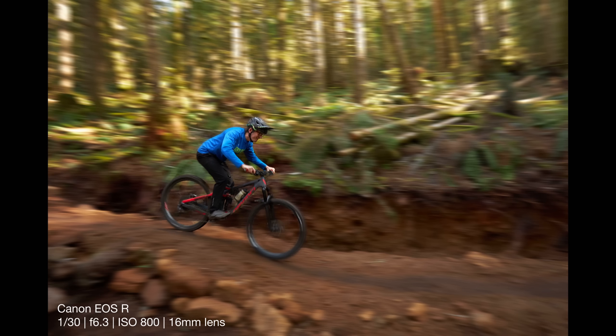What a difference a little change in camera settings can make! You can see on the photo that even though James was going really, really slowly, we made him look as though he was going quite a bit faster than in the first photo when he was flying down the trail. And all of this centers around shutter speed.